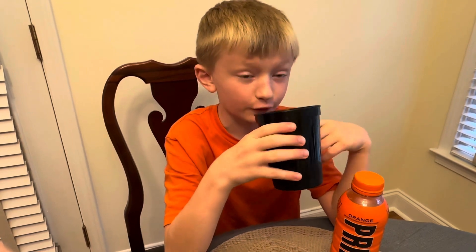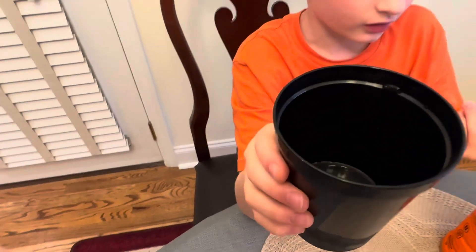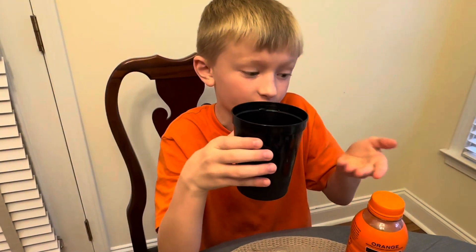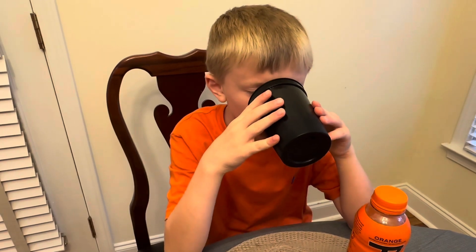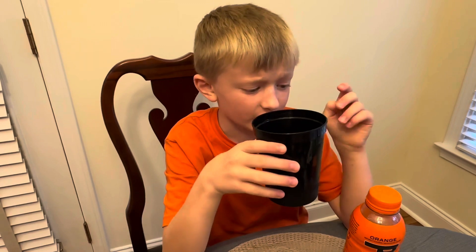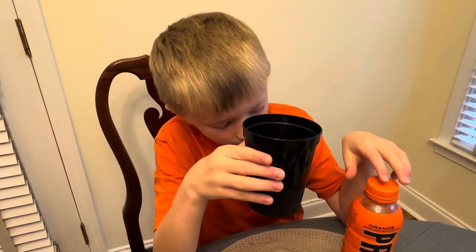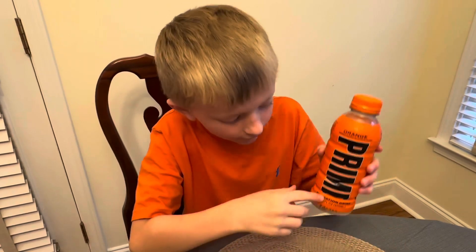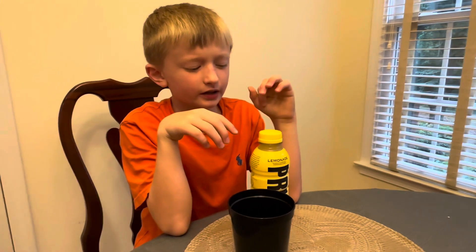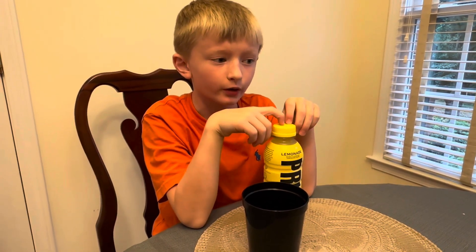It's a completely different color than orange juice — it's clear. Not orange in color, but it still is Orange Prime. Very good, highly recommend it. And this is the non-caffeinated version, it's hydration.